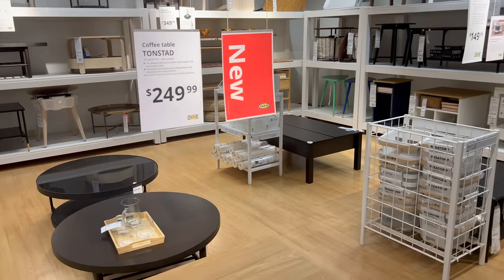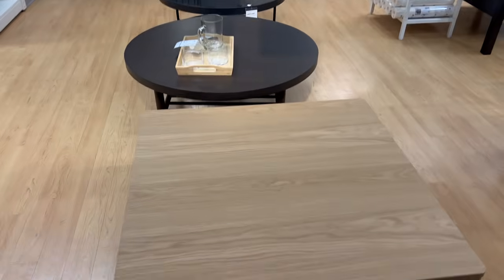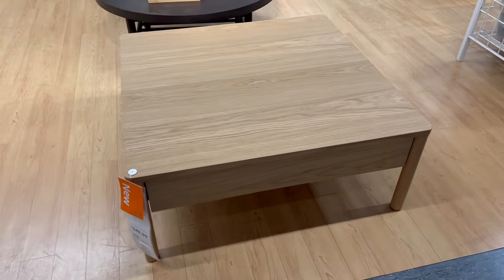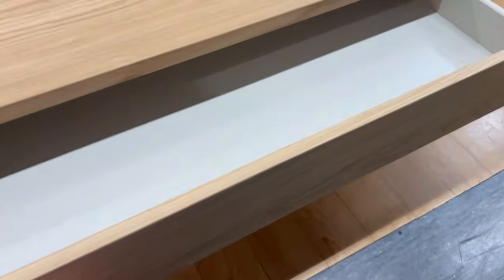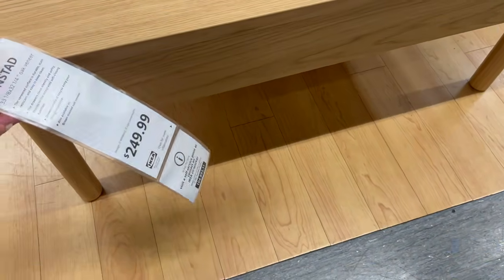They also have this new coffee table which is full of storage. With this you don't even need to have a media console, making it perfect for a small space. You can eat here, you can play here, you can store tons of things in this coffee table, though it is $250 which is pretty expensive for Ikea.